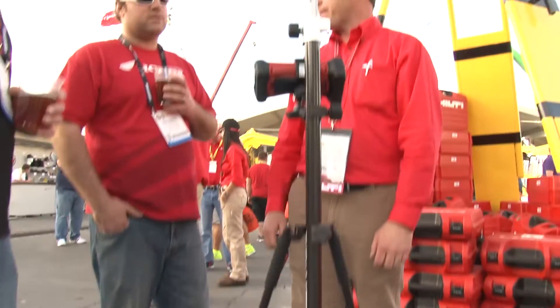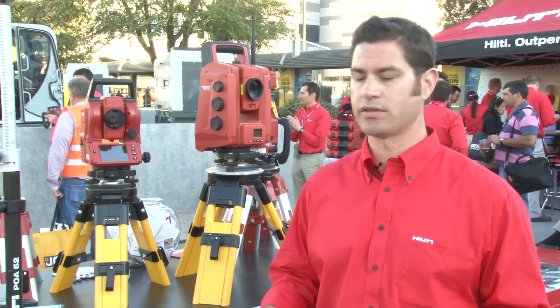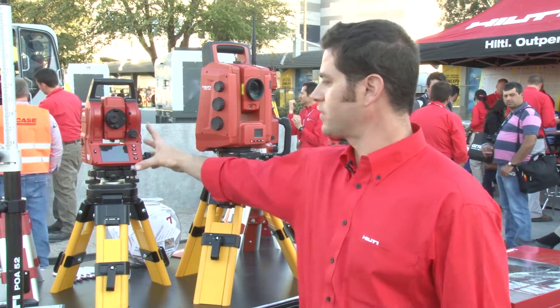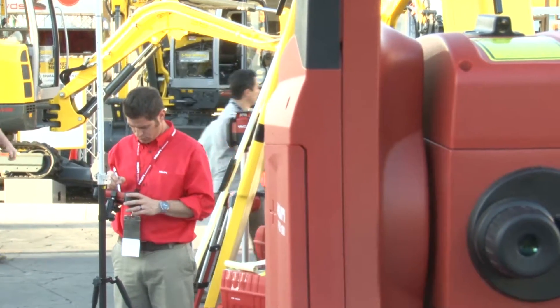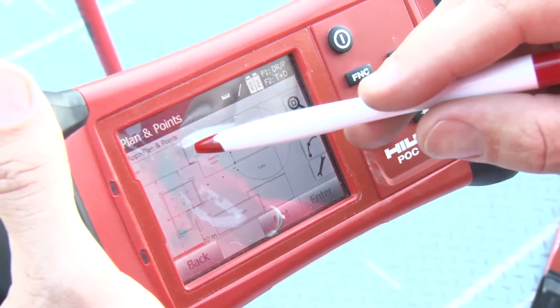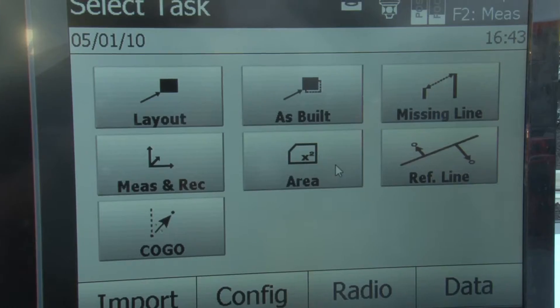People often ask us, what's the difference between your total station and the competitors? Really, we focus on making it very simple for the customer to use. You can look at the interface of our tool — we have five buttons. The simplicity of the tool allows someone in a very short period of time, within hours, to be able to use the tool. If you can use a smartphone, you can use a Hilti total station.